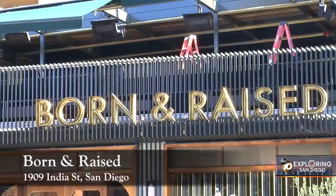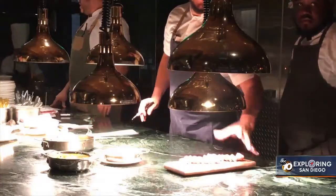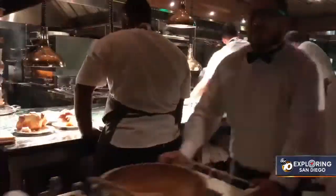Want to dine out like it's 1979? Born and Raised in Little Italy has you covered. We want to bring it back to 1970s New York. Everything is cooked table-side — entertainment, the server or captain is explaining the dish, so it's really like having the kitchen right next to you.